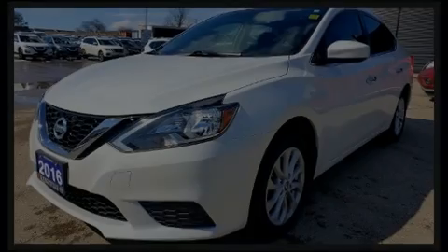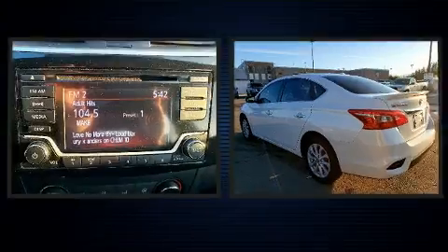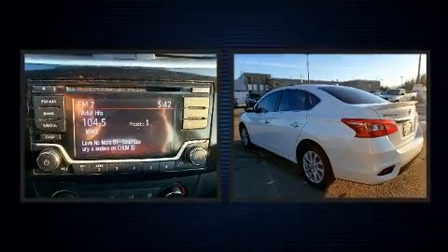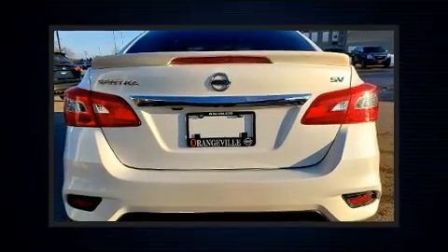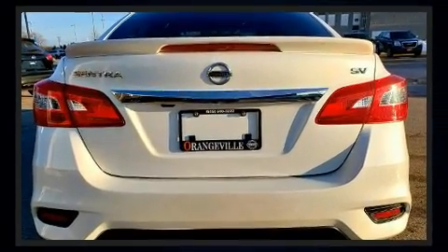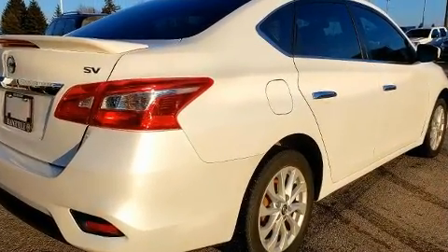Sensibility and practicality define the 2016 Nissan Sentra. This four-door, five-passenger sedan has not yet reached the 100,000-kilometer mark. Smooth gear shifts are achieved thanks to the efficient four-cylinder engine, and for added security, Dynamic Stability Control supplements the drivetrain.